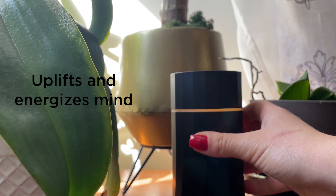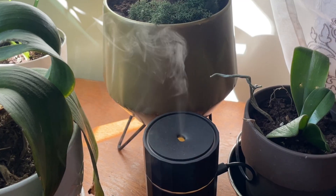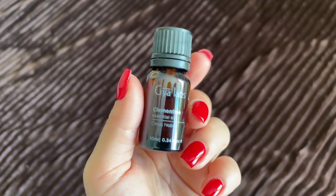This fragrance and essential oil is super versatile. You can use it at the end of the day when you're feeling stressed and you need to simply relax. Gaia Labs is all natural, so you can even apply it to your skin if diluted.